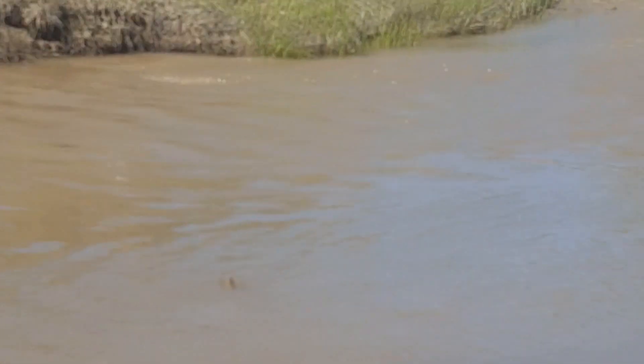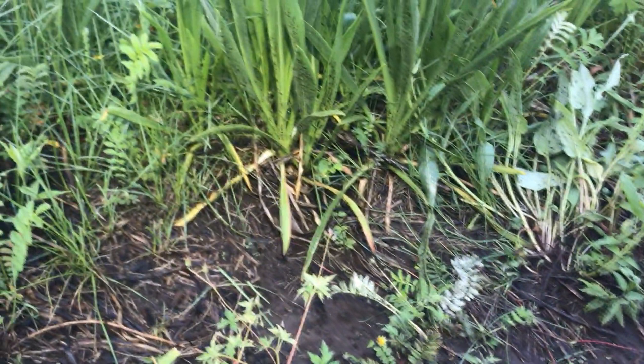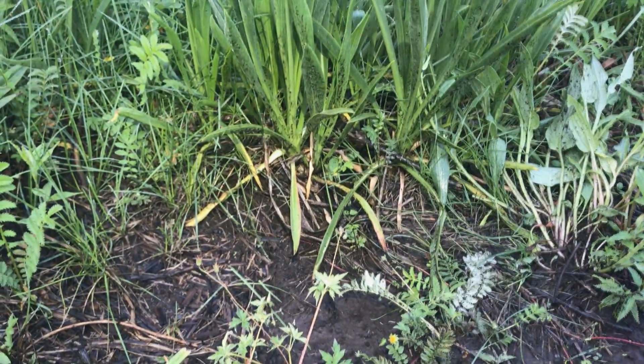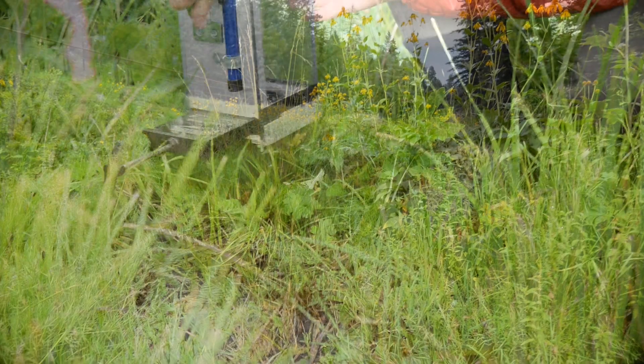Despite the variation in home range sizes, movement away from streams varied little between years, months, and sexes. Jumping mice appear restricted to high-quality habitat in tall vegetation in riparian zones. Given that this species relies on riparian vegetation for food and cover, remaining close to riparian areas better meets those habitat needs.